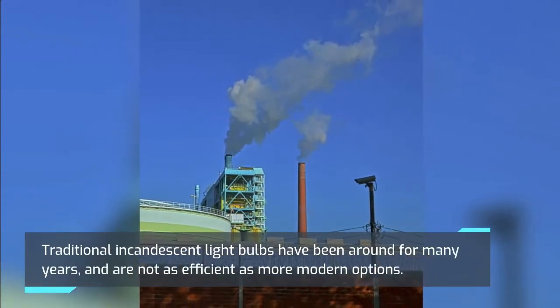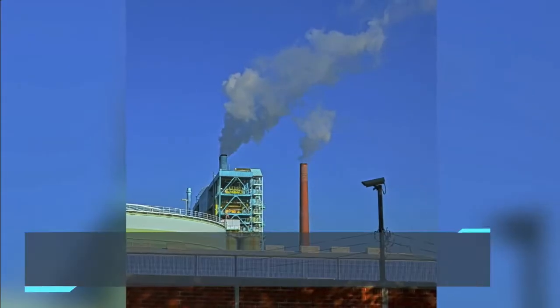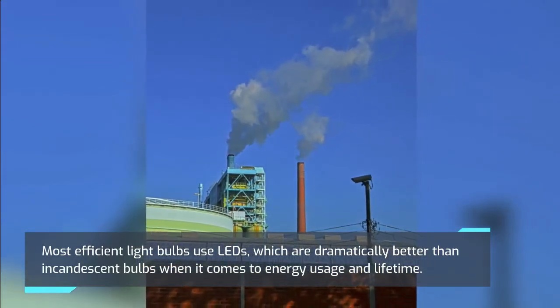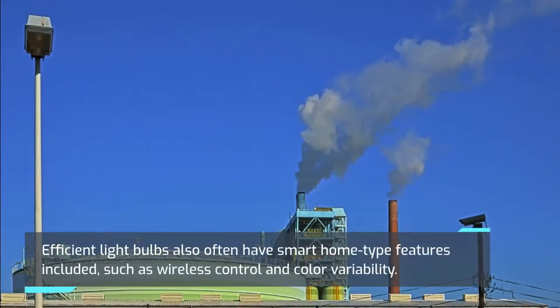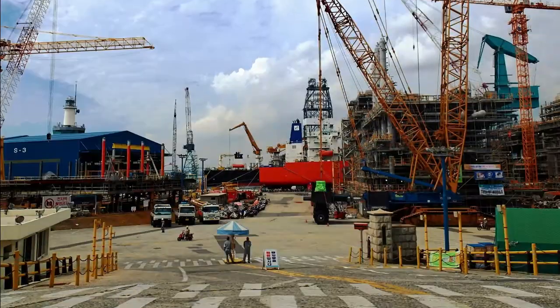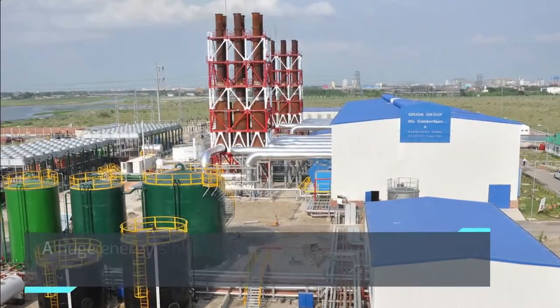Efficient Light Bulbs: Traditional incandescent light bulbs have been around for many years and are not as efficient as more modern options. Most efficient light bulbs use LEDs, which are dramatically better than incandescent bulbs when it comes to energy usage and lifetime. Efficient light bulbs also often have smart home-type features included, such as wireless control and color variability.